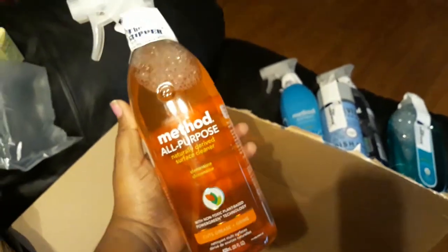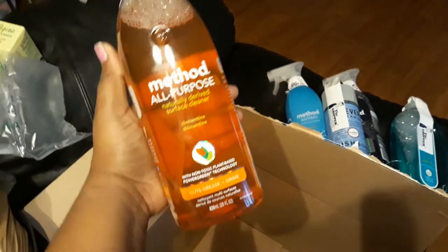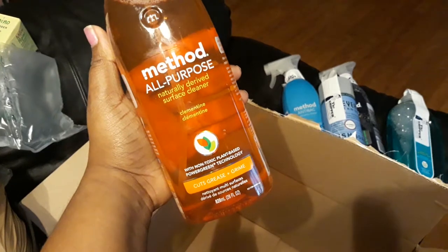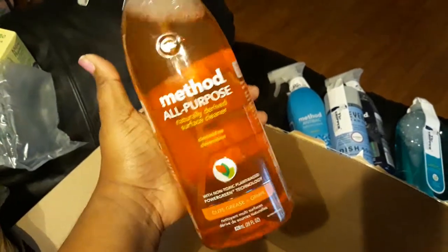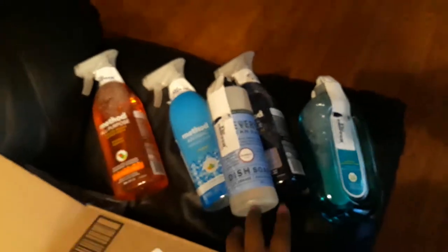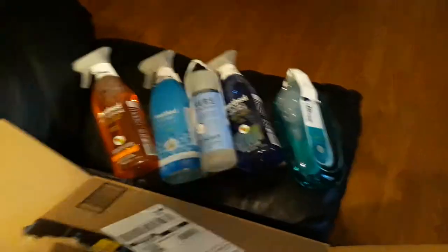The last thing in the box — I'll probably buy more stuff and do another haul — is the Method all-purpose cleaner. This actually cuts grease and grime off your cabinets, and if you have a little spill on the floor, this works great. It's in the fragrance clementine.